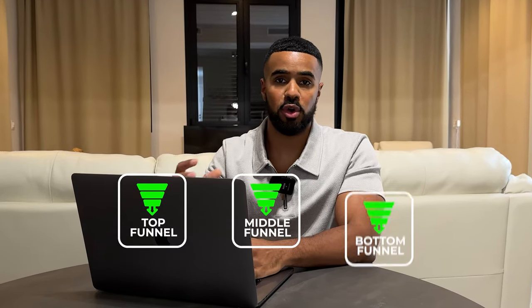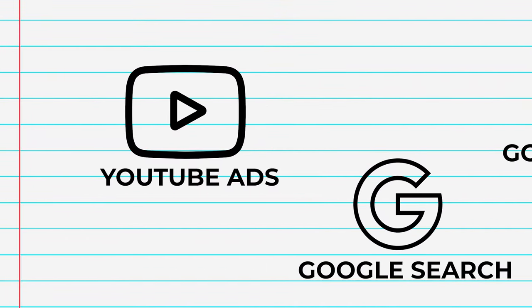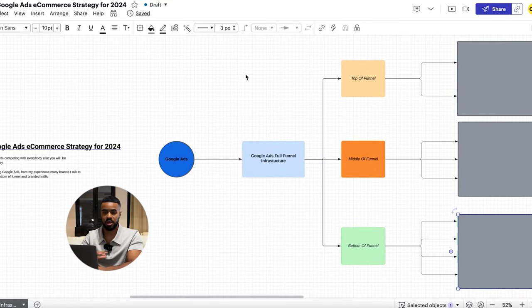What I have done is build out an actual full-funnel infrastructure with Google Ads. Google Ads has multiple different placements — you have Google Search, Google Shopping, YouTube Ads, and Google Display. I focus on leveraging all of the available networks to my advantage with an actual strategy and approach. Here I have a complete outline of the full strategy, and the first thing I wanted to go over is what I have found to work best consistently with Google: having your account structured based on the different levels of the funnel.